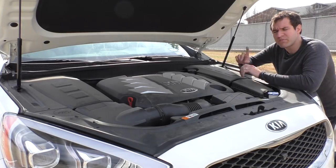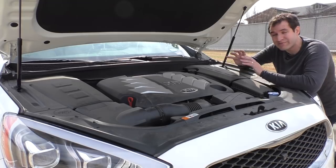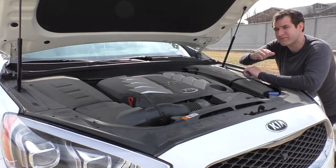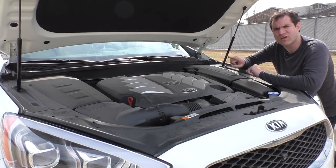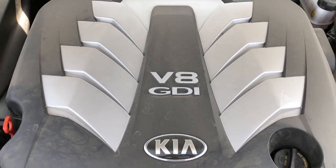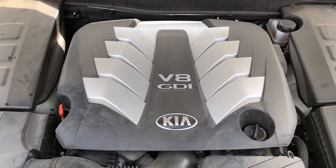Moving under the hood — this has a V8, and indeed it does. They offer the K900 with a V6, but this one has a 420-horsepower, five-liter, naturally aspirated V8, just like a real full-size luxury sedan. Something I like: on the plastic engine cover, Kia has eight silver lines going out from the middle of the engine, just to really drive home the point that you got a V8. Of course, nobody will ever notice that, but they did it anyway.